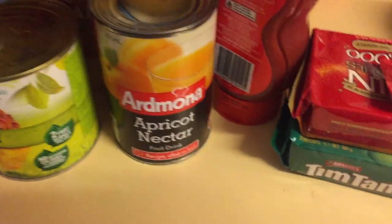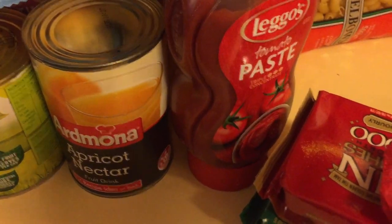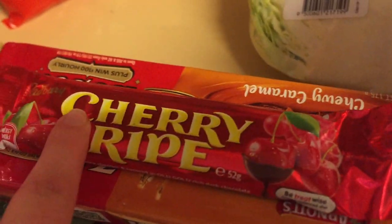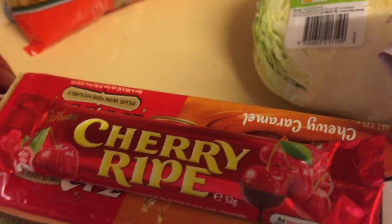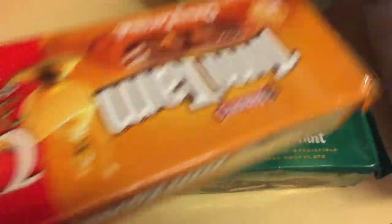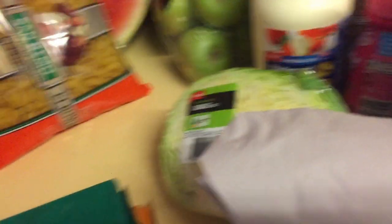I got some apricot nectar because I want to make apricot chicken — not that the kids like it, but I do. Some tomato paste for our parmigianas. There are two bags of cherry rice cakes — two for three dollars — and I love them. I am no longer dairy free, and Addie is no longer dairy free; we've successfully managed to pass the dairy ladder and she's able to have everything. I got some Tim Tams — these were two for five dollars. The Shapes were two for five dollars as well.